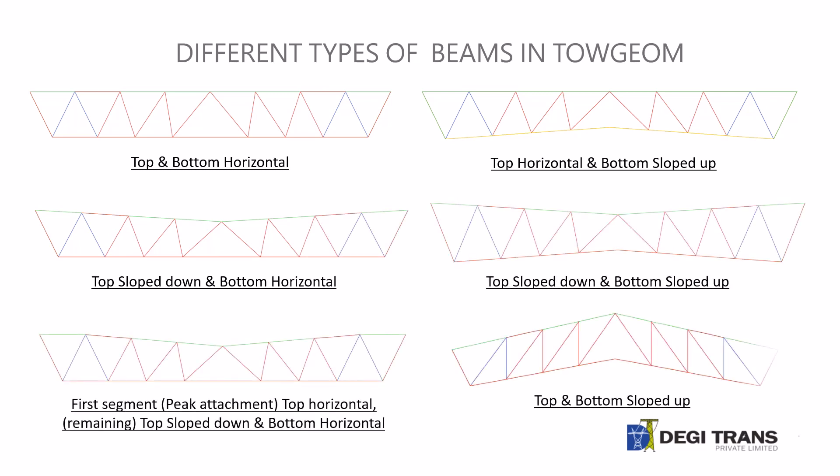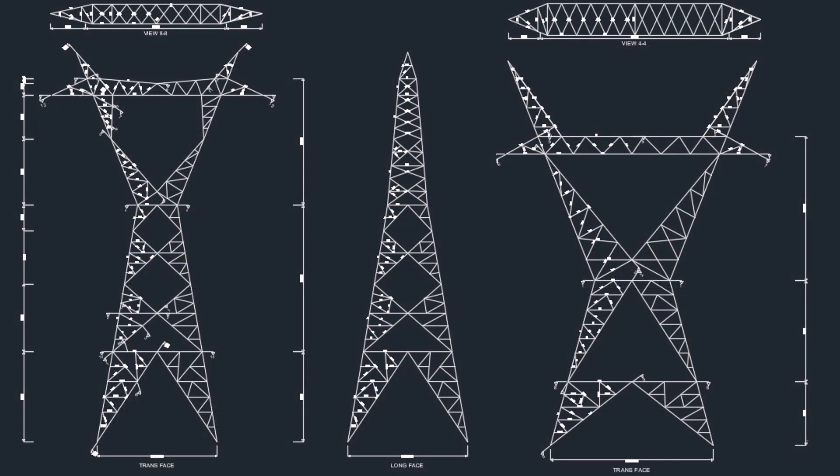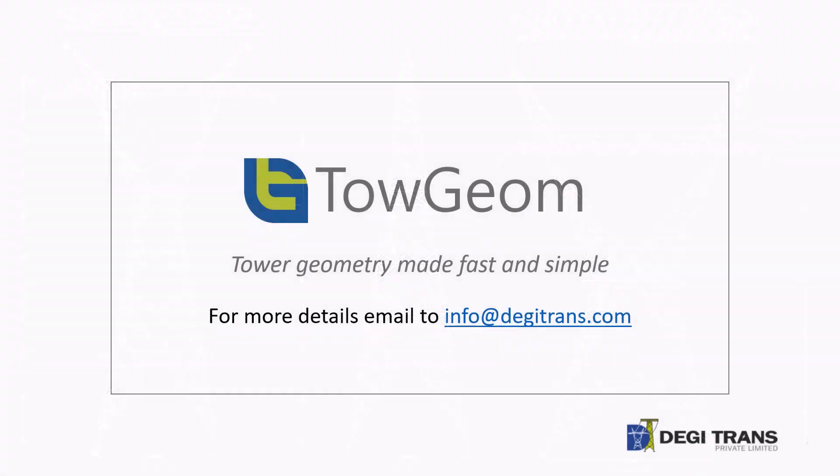The same beam pattern can be used for various types. Toe Geom also creates 2D and 3D drawings for horizontal towers that can be used in report formats. Toe Geom can save about 70% of engineers' time spent on modeling and design iterations. For more details, email info@digitrons.com.